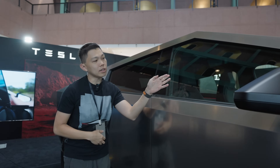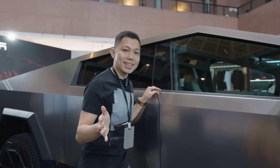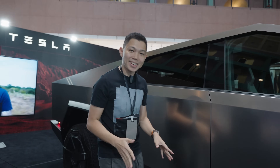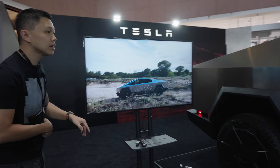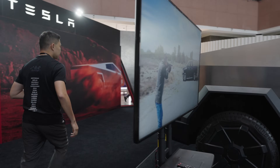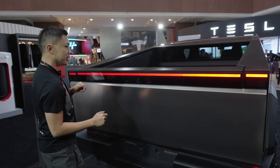The steering wheel is on the left side because this is made in Tesla's factory in Austin, Texas. It is not meant for sale here in Singapore yet. And you can see towards the back there's a huge storage area.